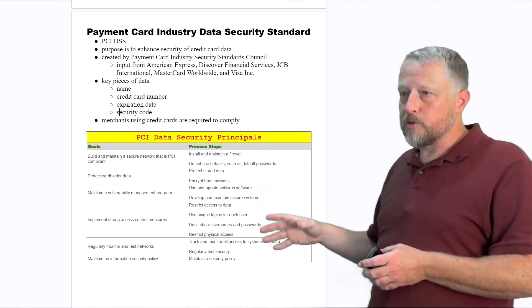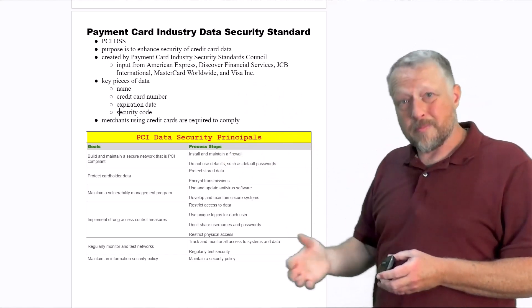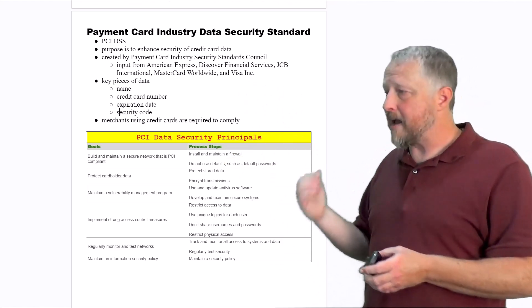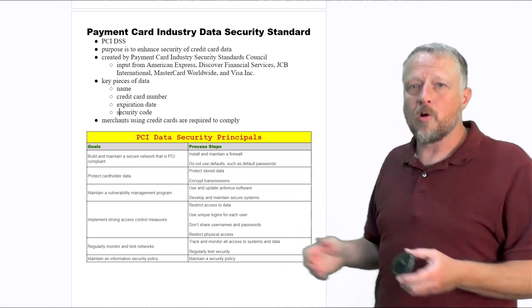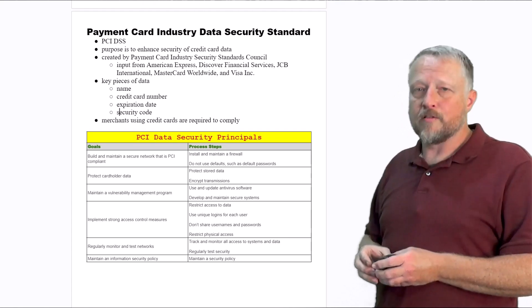It makes them look good, but it also does an overall good of protecting the data for each of them — data they can share amongst each other and say, 'Hey, this is the best practice we've seen.' They get to share that with one another using this type of standard.